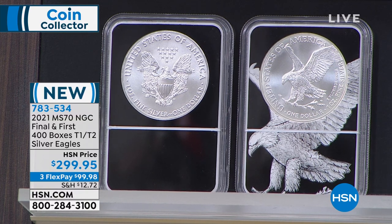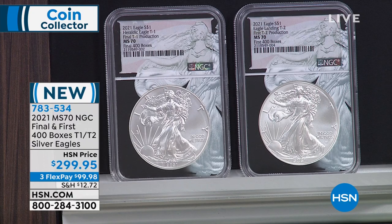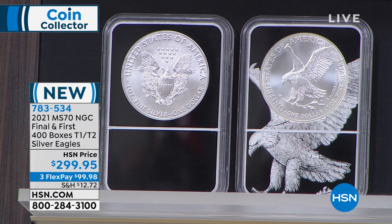The very last 400 boxes — they made the classic design for 31 years, so getting the very last coins ever made is very cool and very collectible. But the first 400 boxes of the new coin — they're going to make this new design for at least 25 years by law. The first year is going to be the rarest because they're only doing it for six months. And this set is the first of the first — representing maybe 2 or 3% of the entire mintage.